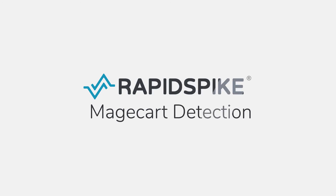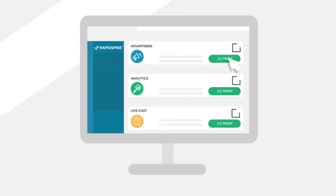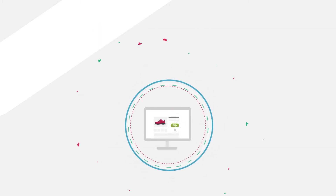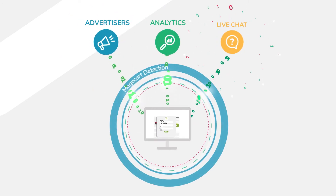Don't wait for an attack — be proactive. Rapid Spike Magecart Detection actively monitors your site as it sends data to your third-party plugins, such as advertisers, analytics and live chat.